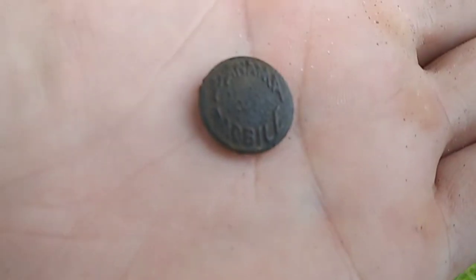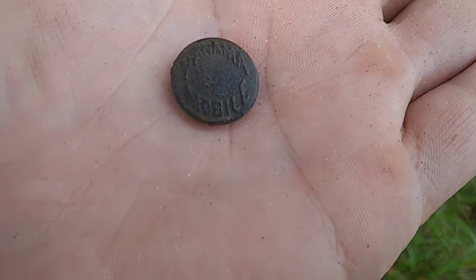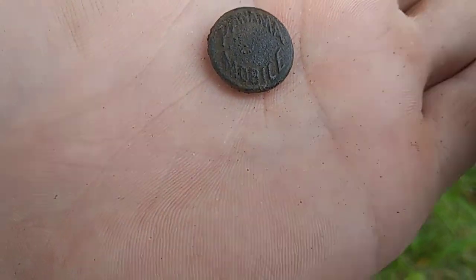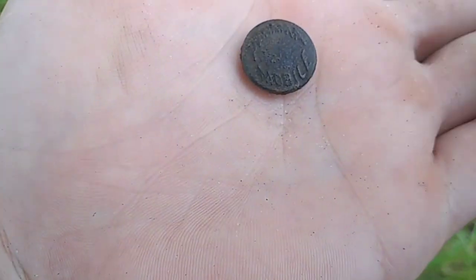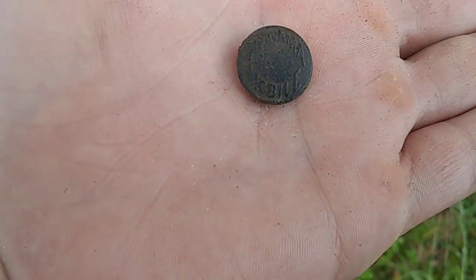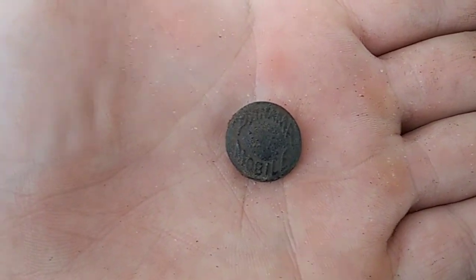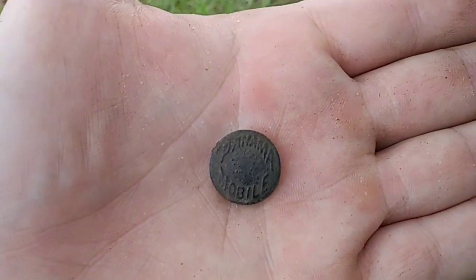I was getting a real good around 50 signal and when I dug down I got this button here. I don't know too much about it, but it says 'Panama Mobile' and it's an iron back — the back is real rusty. Pretty cool relic. I'll get this thing cleaned up — probably came off some old overalls from one of the workers out here — and we'll show it in the wrap-up.